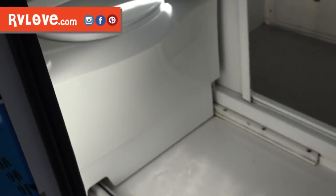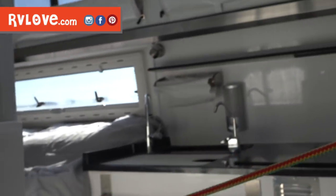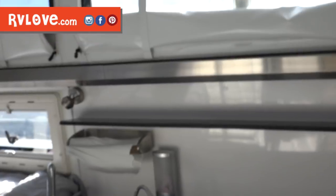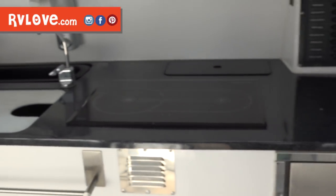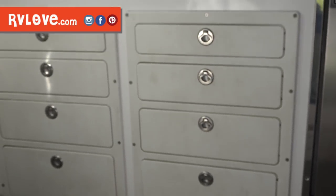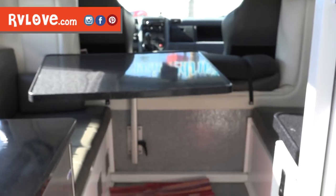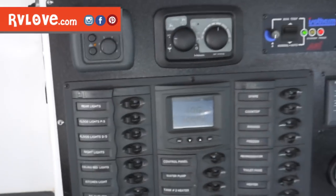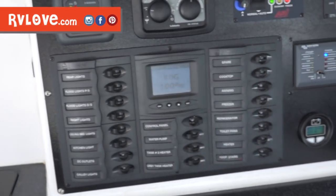The first thing I noticed stepping in here is the bathroom is right as you step in, which I think is brilliant because it allows you to shower off all your dirt and grime before you get into the living space. There's a surprisingly spacious kitchen, and the drawers and everything are made out of starboard, which is super durable marine-type material. There's a queen-size bed in the back, a large dinette table at the front that looks like you can move it around, and everything is centrally located on this control panel.